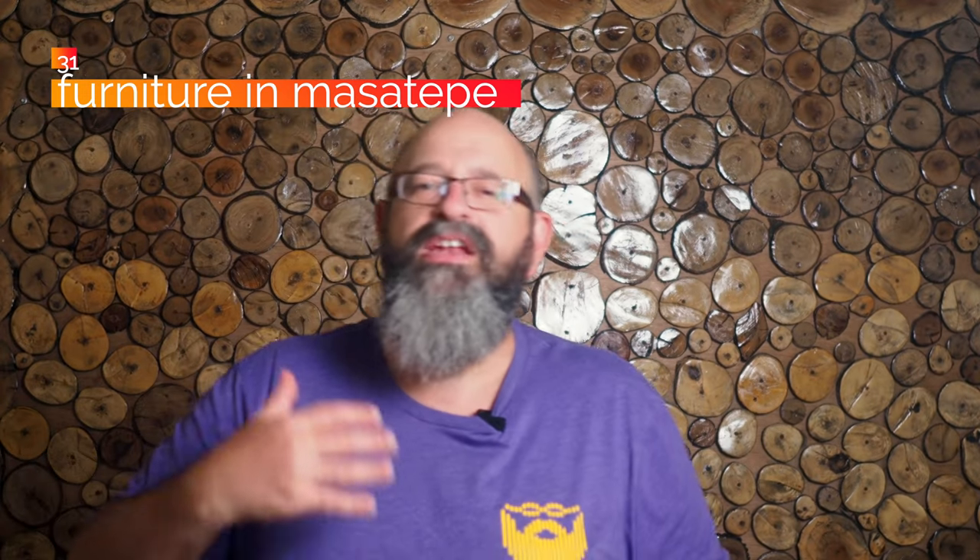Number 31, visit the furniture makers of Masatepe. This is very popular for Nicaraguans. Nicaragua is famous for its furniture making, and there is a very large community of furniture makers in Masatepe — you can just go from shop to shop to shop. You can spend days looking at different furniture shops, picking out rocking chairs, dining room table sets, or outdoor furniture, and talking to people about having things custom made. If you are living here and looking for things to keep yourself busy, it is a really good entertaining thing to do.